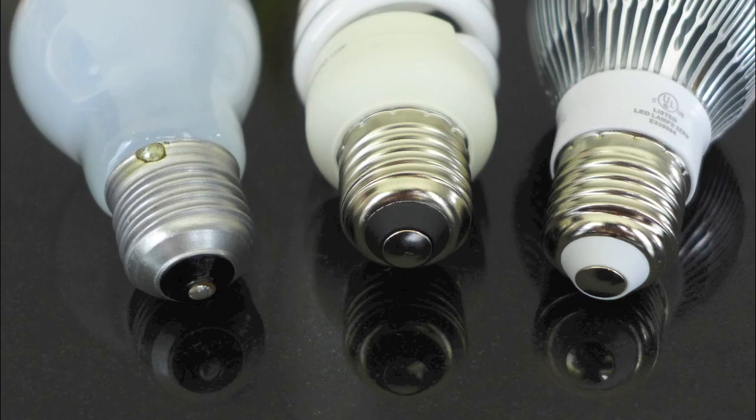What's great about all these bulbs is that they are interchangeable. If they have the same base, you can screw one out and screw another in — be it LED, CFL or the old incandescent.